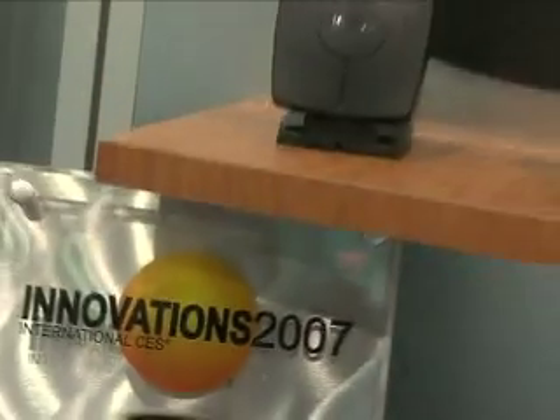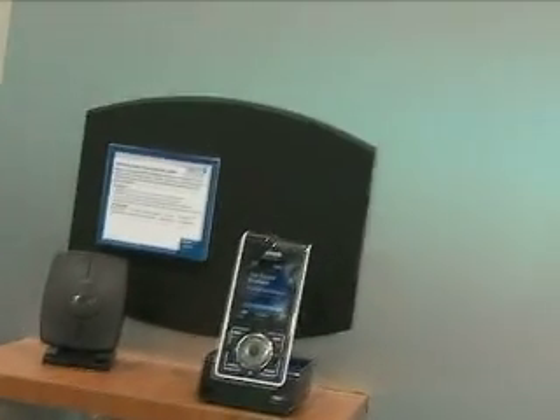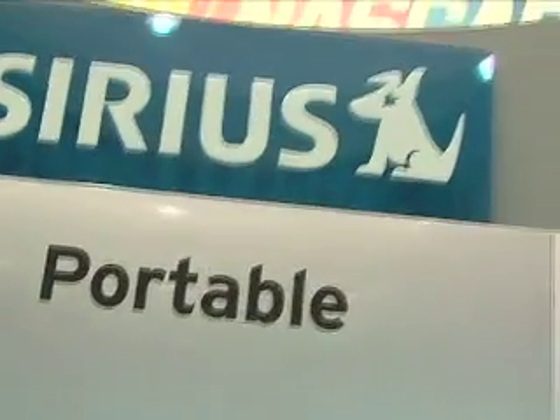100 hours of recordable content — so any channel that you're listening to while the unit is docked, it's going to fill up a 100-hour buffer that this system has built into it. So it really does afford you the best of all worlds. You've got MP3 and WMA capability as well as the ability to take this satellite radio with you live.